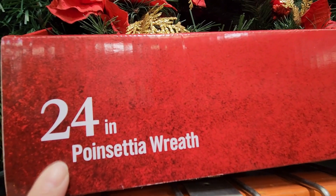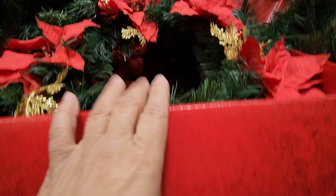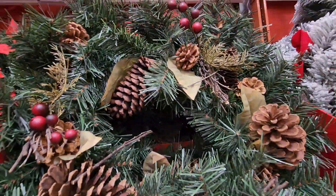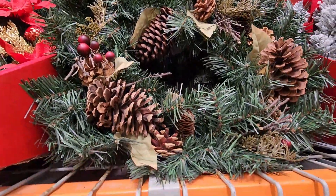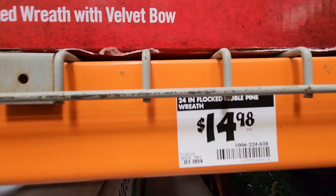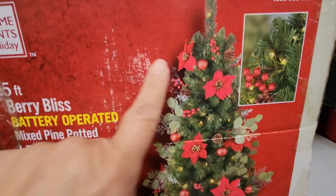The poinsettia wreath is 24 inches and it's $14.98 — a little smaller than the others. Here is another one mostly with pine cones and just a few berries. These you can easily embellish yourself, and again they are $14.98.